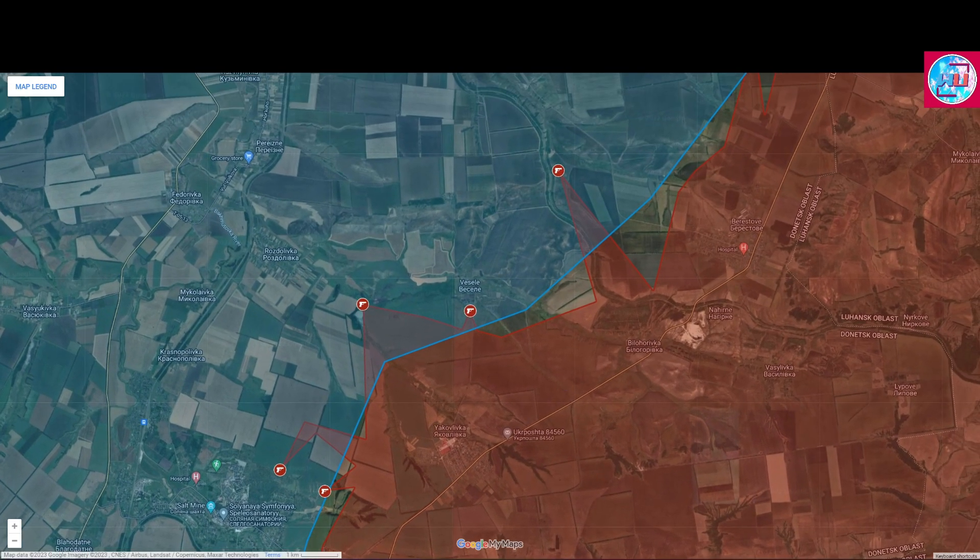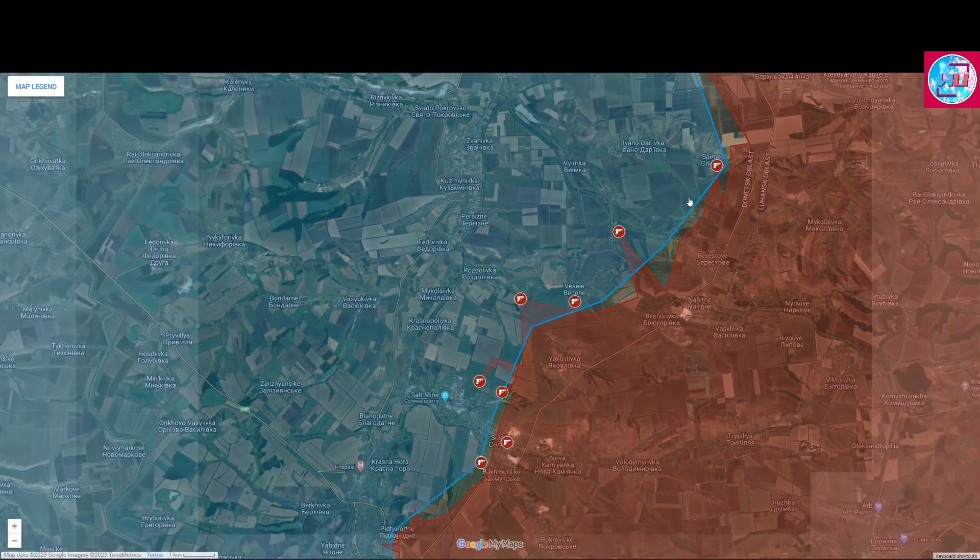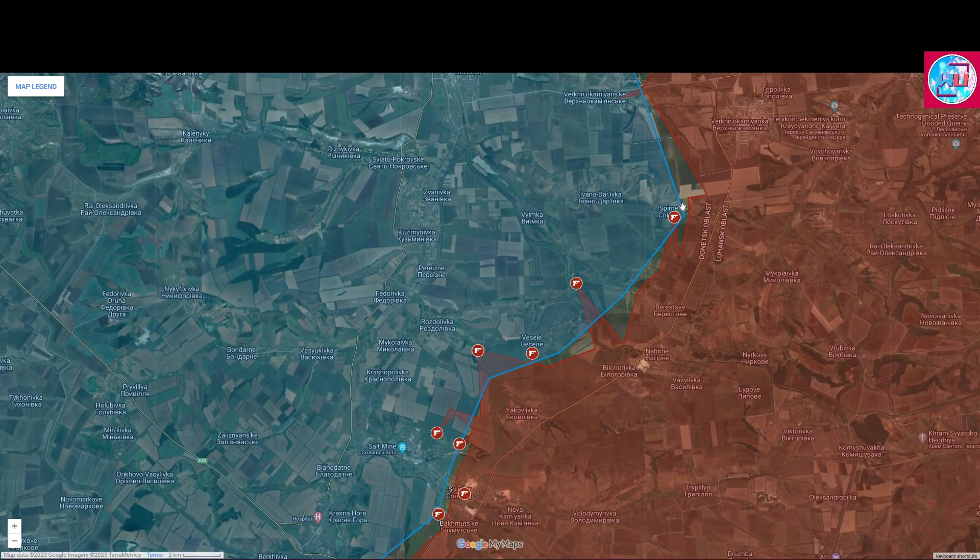And finally, in the direction of Siversk, the Russian forces are continuing their attacks in the direction of Rostovlivka, Vesele, and now also from Bilohorivka towards Vajemke, and Sperne as well.